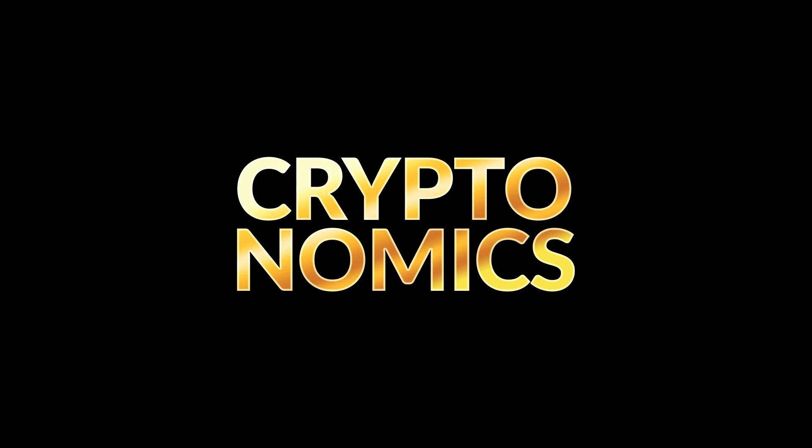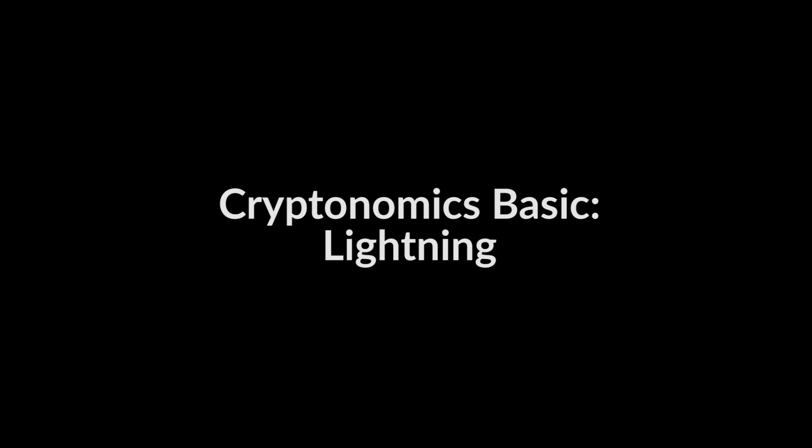Welcome to Cryptonomics. The so-called Lightning Network is said to solve Bitcoin's big problem with handling transactions. But what is the Lightning Network and how does it work? Welcome back to Cryptonomics and Cryptonomics Basics, the series where we explain the hottest cryptocurrency tech in simpler terms.